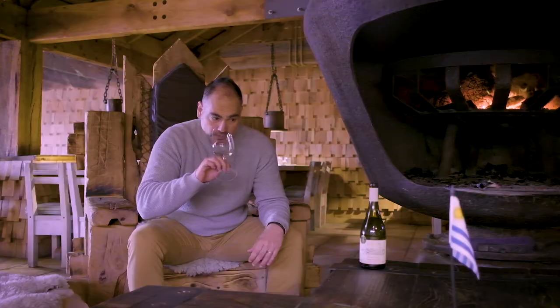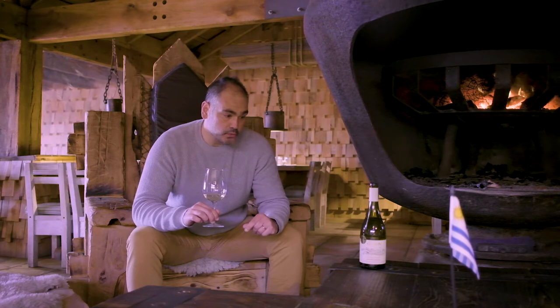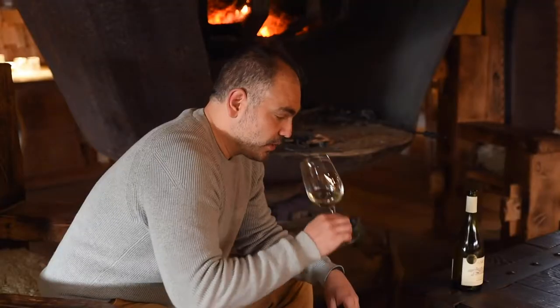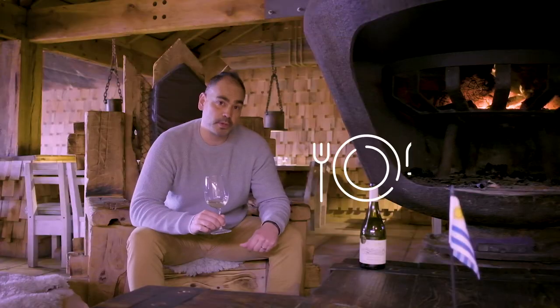It's very intense on the nose, with notes of grapefruit, melon, peach. We can find some apricot. In this case we are in front of a really refreshing, delightful, well-balanced Sauvignon Blanc.